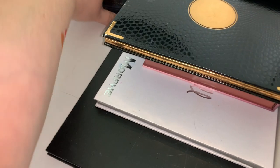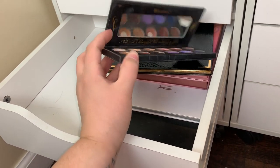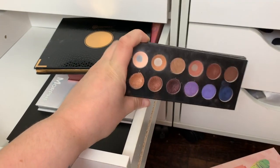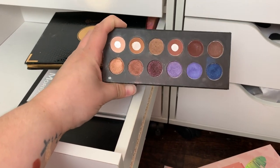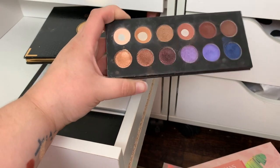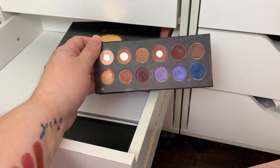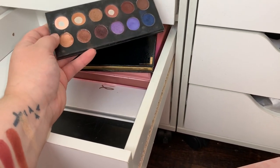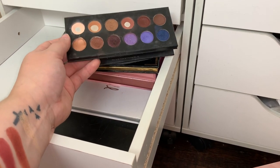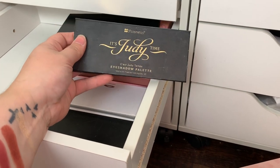Reaching back here I have the BH Cosmetics Judy Time palette — this was my very first YouTuber collab palette, bought in the same purchase as the That's Heart palette. I use this one so much, as you can see. I'll never get rid of this — 'Natural is beautiful but makeup is glam.' I still watch Judy occasionally; she's more of a vlogging family channel now. When she did this collab I don't think she even had her first child yet. Just watching YouTubers grow is so awesome.